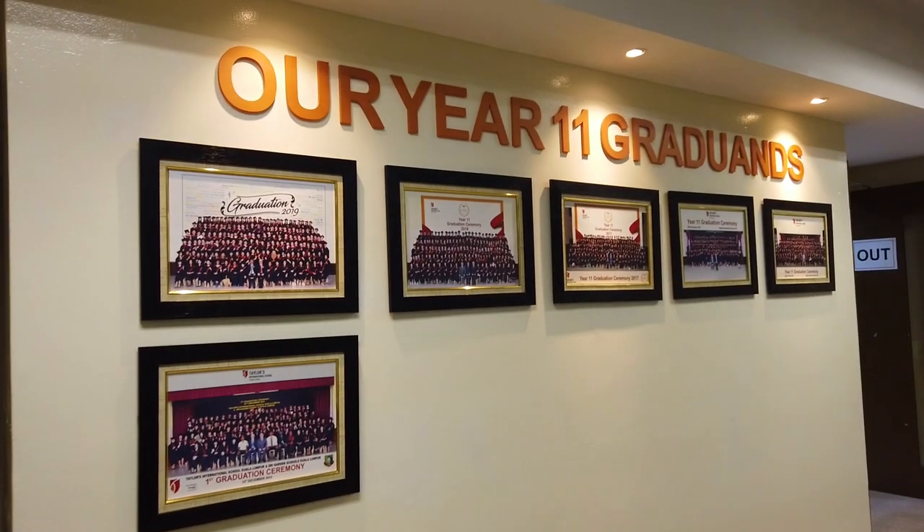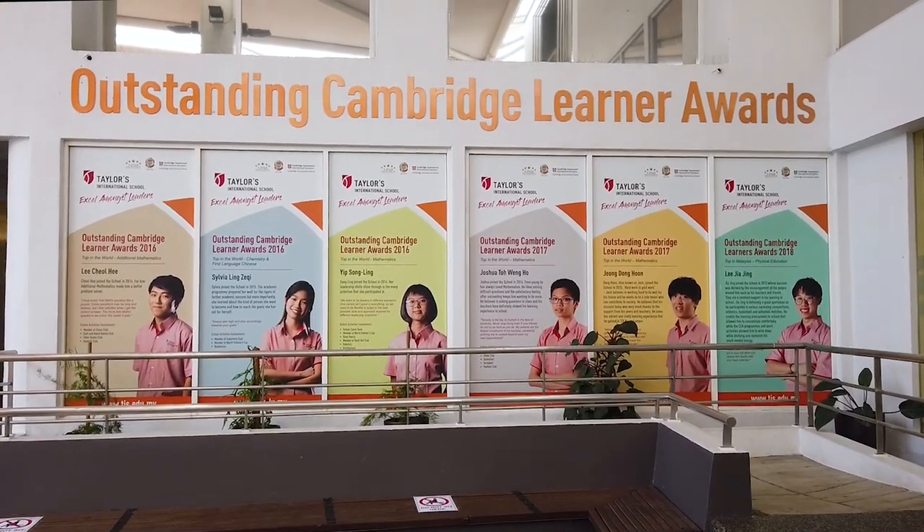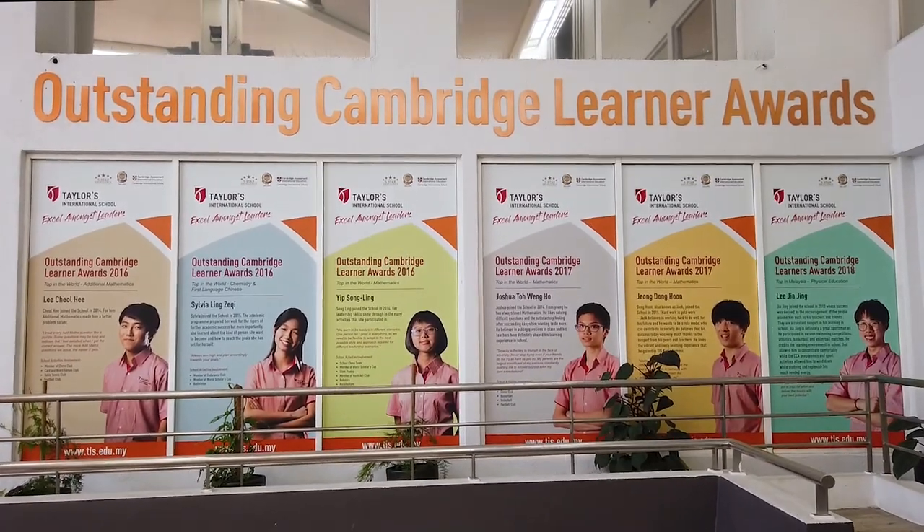Our students have achieved impressive academic results as well. Here are the recipients of the prestigious Outstanding Cambridge Learner Awards.